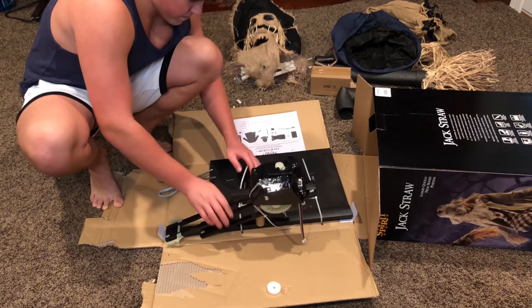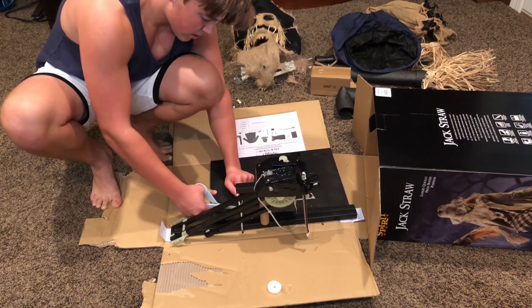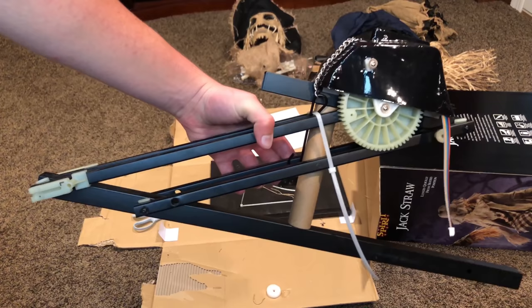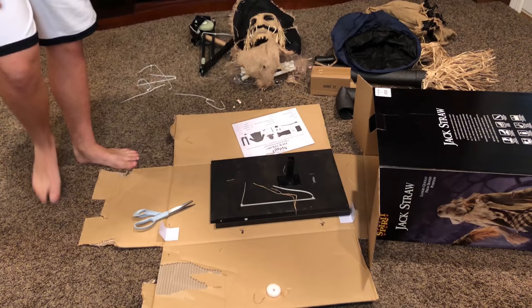These ones should be a little easier. This is the module — the mechanism, whatever you want to call it. It doesn't have the control box on it; we have to hook that on, as you'll see. This is the center function here and it is the exact same as Dahlia. I couldn't put a finger on why Jack Straw seems to be having more troubles than Dahlia this year.